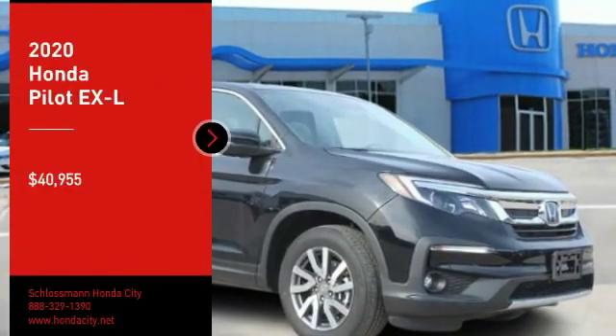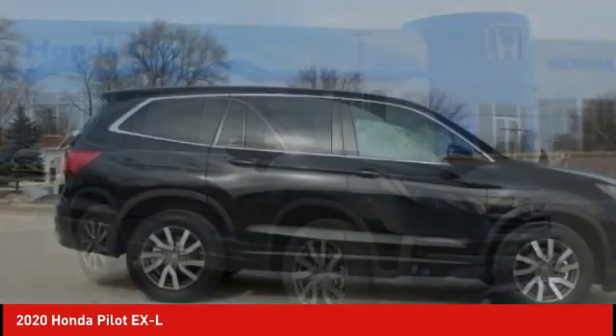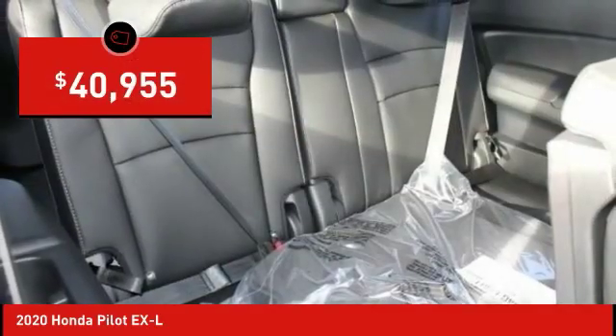Come test drive the 2020 Pilot. Optimal utility. Indulgent interior. Powerful performer. You'll be ready for almost anything in the Honda Pilot, and it's priced below $45,000.